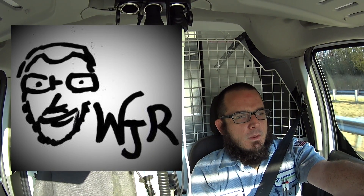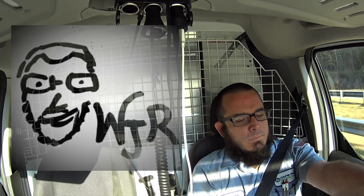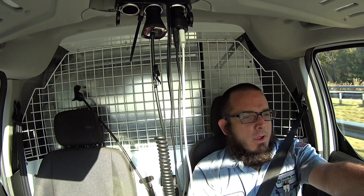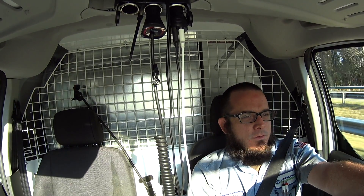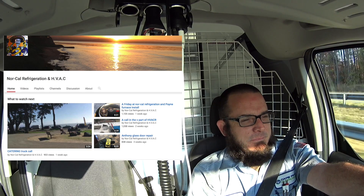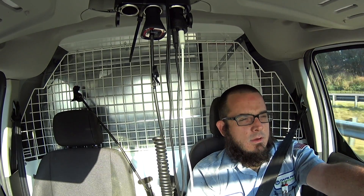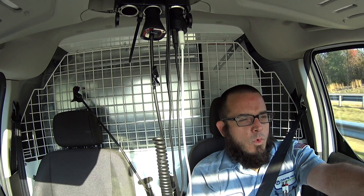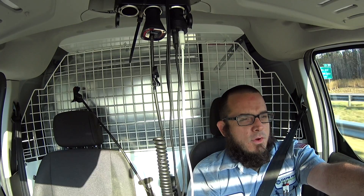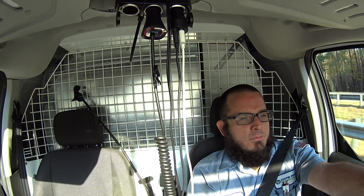We've also got the workingjoesroundtable.com website, which will be posting a video or blog that will allow you to get a third chance at winning some of the swag. And we're bringing in NorCal Refrigeration — Dave Shankland — who posts some really cool videos out in California. If you hit up the Working Joe's Roundtable post, you'll get a third chance to enter, and if you go over to the NorCal Refrigeration post, you'll get a fourth chance to enter.